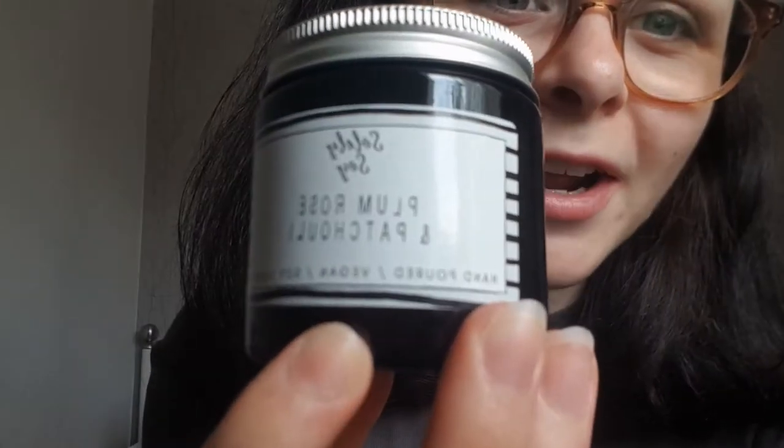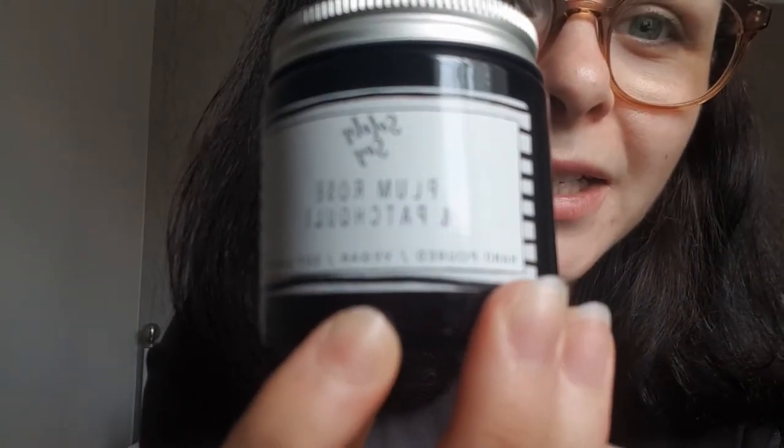I'm going to show you the candle that I keep on my window ledge — it's this one right here: Plum, Rose and Patchouli. I absolutely love it. These have been handmade, they smell incredible, and what I love about it is that you're not just paying for a cruelty-free and vegan product but you're paying for something that has been made with love and care. They're such a good brand — I'll put the link to their website below so you can check them out.